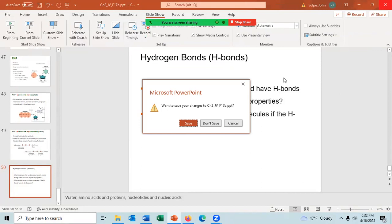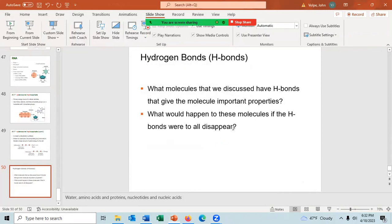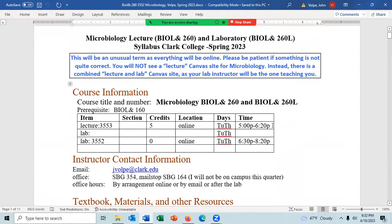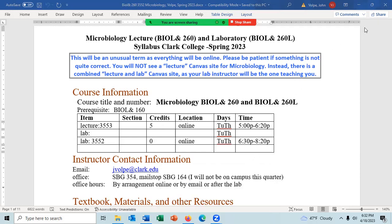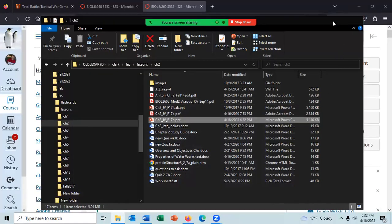It's now time for the lab, so let's end this lesson and begin the lab. I'll see you shortly in the lab.